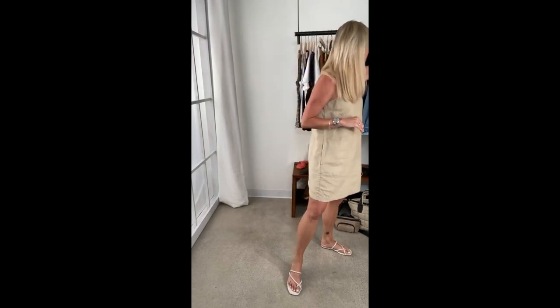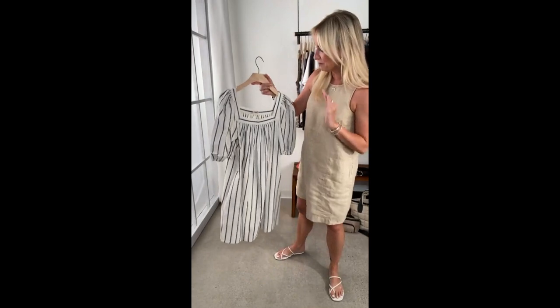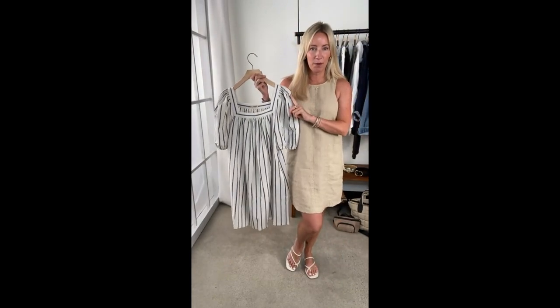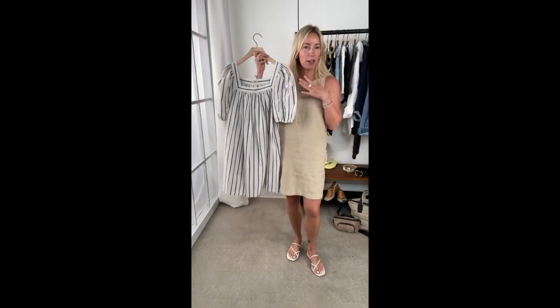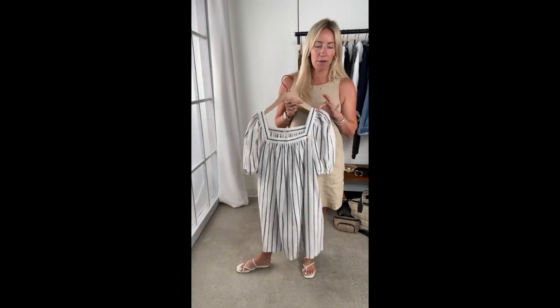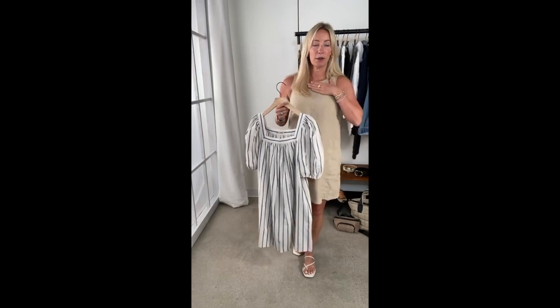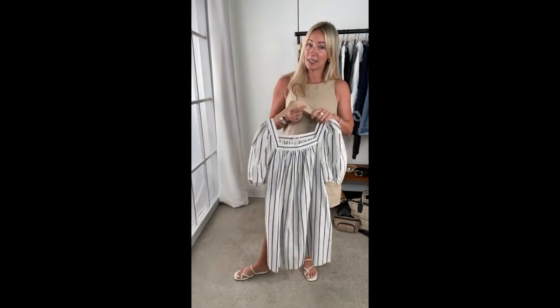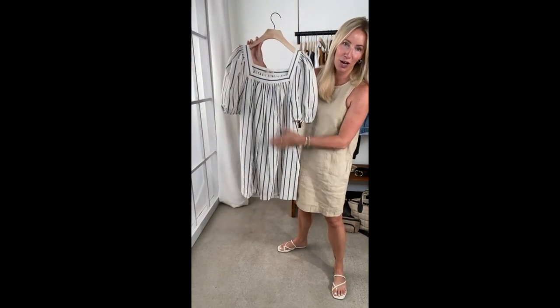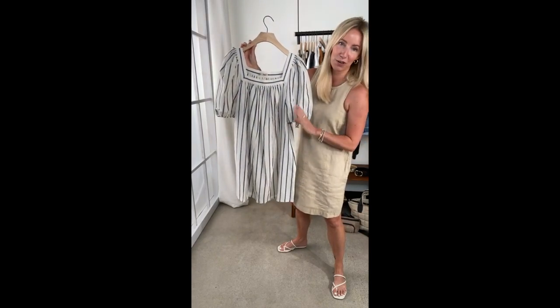A couple other options in that same category. This just came in — this is from Faraday, the Phoenix dress. Same idea, but if you want something with a little more arm coverage, this fits very much the same way, away from the body. A little bit of a looser fit. It has a beautiful square neckline, which is great if you're curvy around top because it opens up your neckline, shows off your curves but doesn't pull. And that great puff sleeve. I do think this runs generous too, so I'll go down a size.